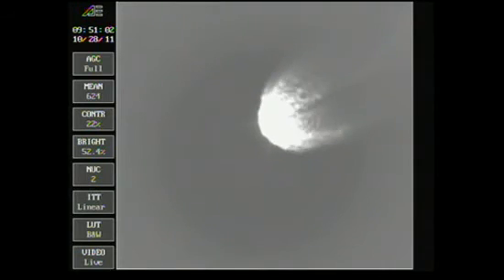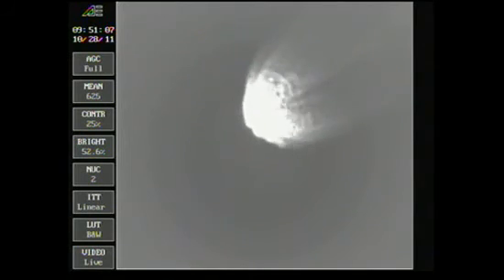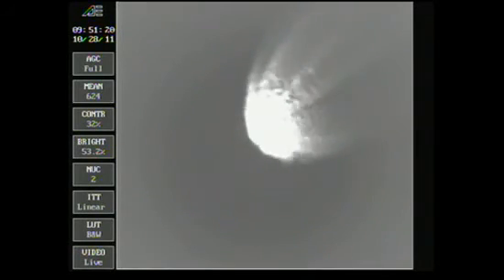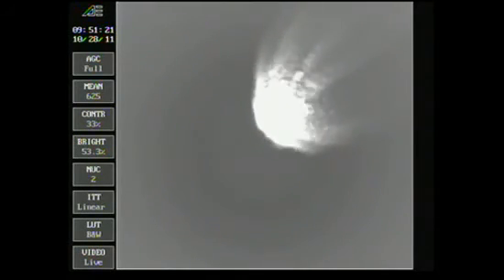Three minutes in. Altitude now 42.0 nautical miles, downrange distance 72.4 nautical miles, velocity 5,794 miles per hour. Data coming in through Santa Nez Peak, north of Santa Barbara. A little over one minute remaining in first stage flight.